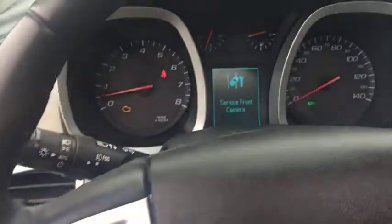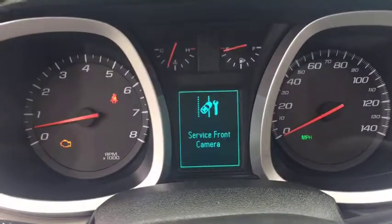This vehicle qualifies for Carfax buyback guarantee. If affordable style and reliability are available.